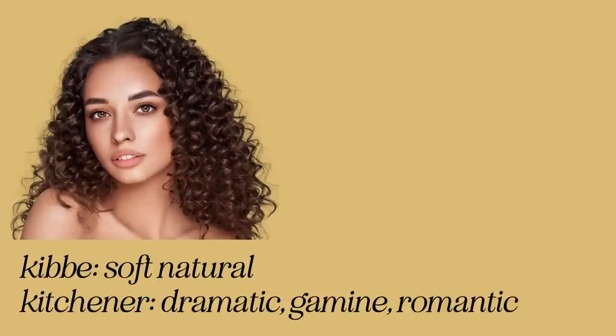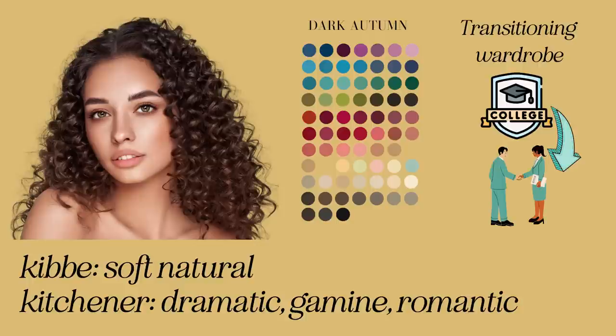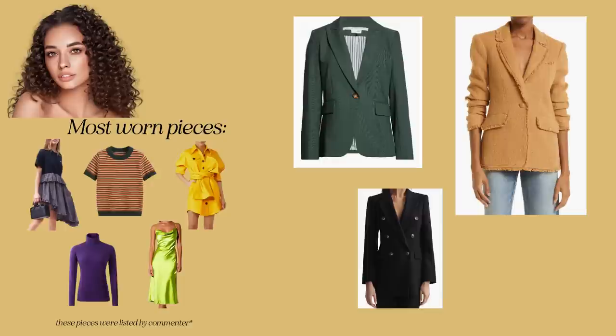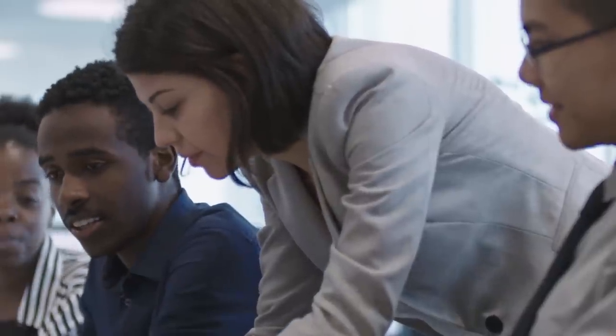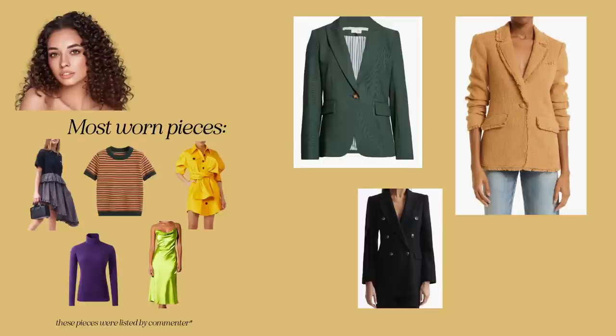Let's examine Lily's style toolbox. She's a Kibbe Soft Natural with a Kitchener Dramatic and Romantic essence blend, leans towards deep autumn, and likes using truer tones within that palette. She's transitioning her college girl style to a job-appropriate wardrobe and is on the hunt for a blazer because that's what people wear to work, right? She finds three blazers while shopping — all fit and all are within her budget. But just because the style transition feels big doesn't mean your wardrobe needs to change at that scale.